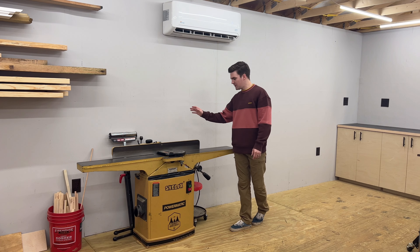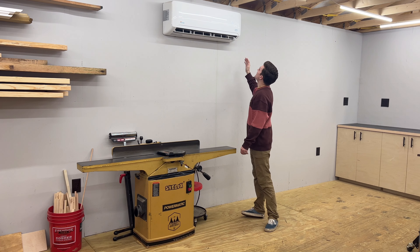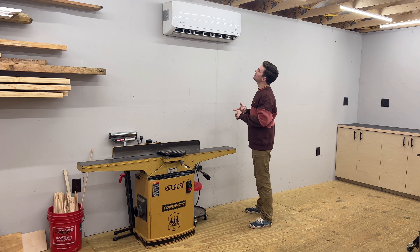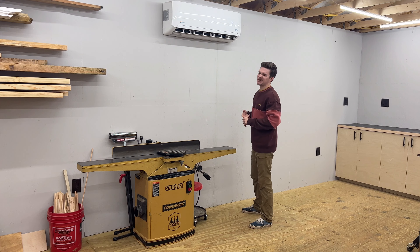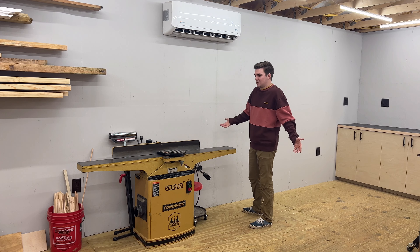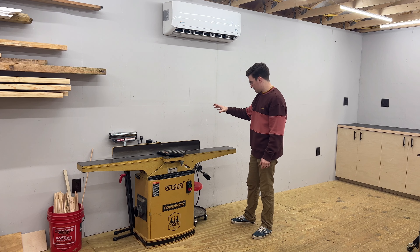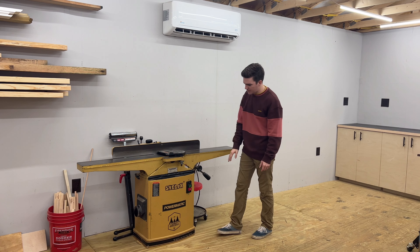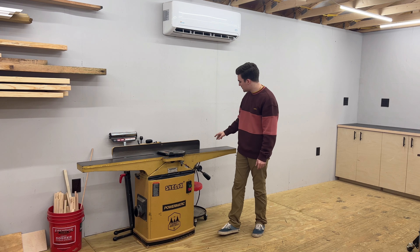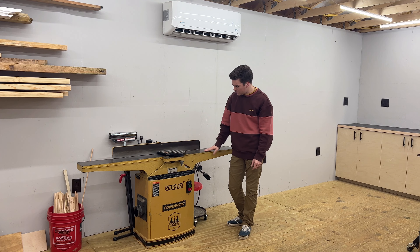Making our way around, this is my joiner and then my mini-split system. The mini-split is great — I got it off Amazon. It heats and cools, so it keeps you cool in the summer and warm in the winter. It's about 40 degrees outside right now and currently 70 degrees in the shop — nice and toasty. The joiner was a Facebook Marketplace find from a cabinet shop. It's upgraded with the Shelix helical head cutter, and it's great. It runs off 110, so no 220 required. This thing is a beast — it works great. It's a 6-inch joiner.